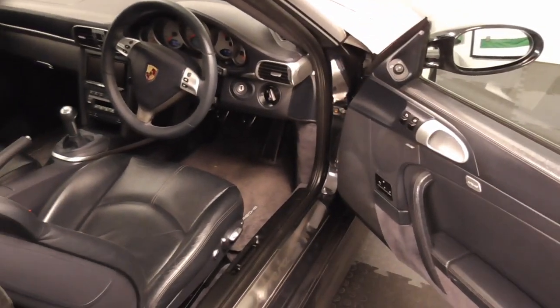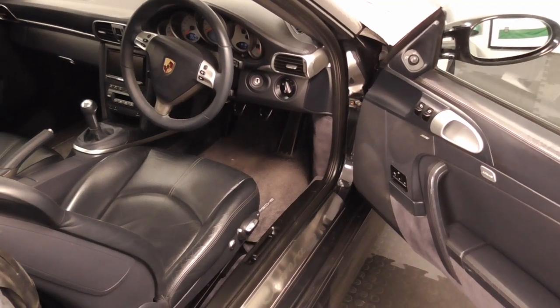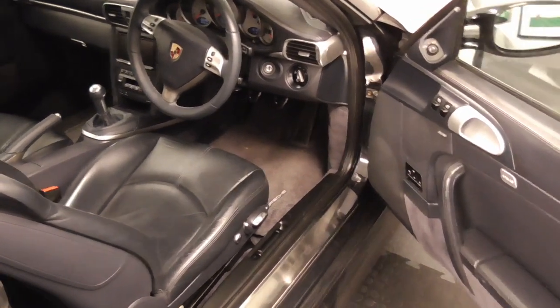Hi guys, welcome back to the channel. Today we are going to be going through the interior of my 997. We did the exterior last week, so today we're going to have a look at the car on the inside, the modifications I've done, and some bits and pieces of tidying up. The car is getting a little bit older — about 15 years. This is my gen 1 997, the car is sea blue.